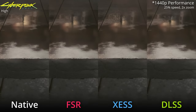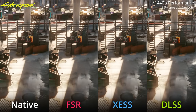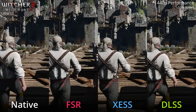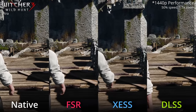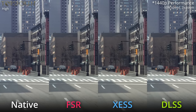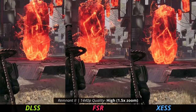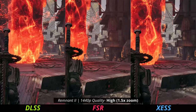On the topic of DLSS, that's another reason why the 3080 going for less than the 6800 XT is kind of surprising, because AMD's alternative upscaler FSR just doesn't look as good as NVIDIA's DLSS. This is probably because NVIDIA is using AI to upscale while AMD is just using a general algorithm to do the same thing. Even a very new implementation of FSR in Remnant 2 shows a lot of ghosting and sizzliness, and DLSS doesn't have the same issues.